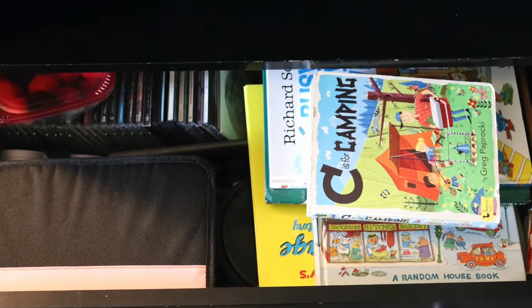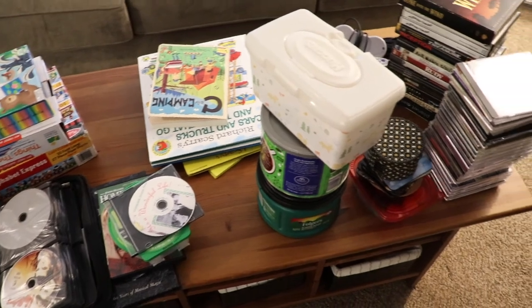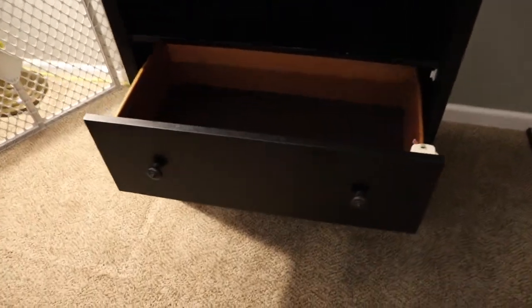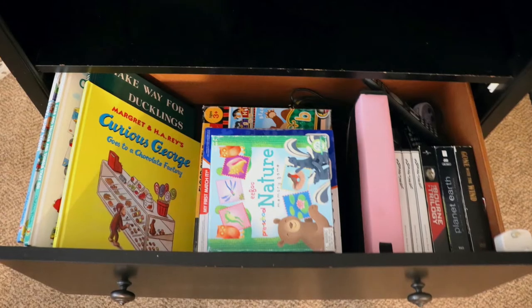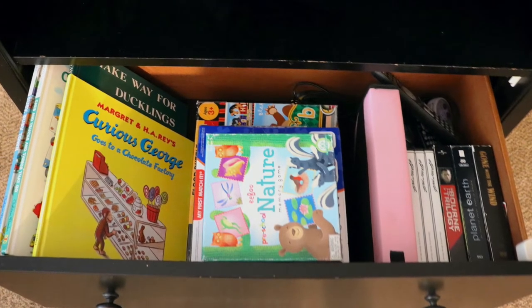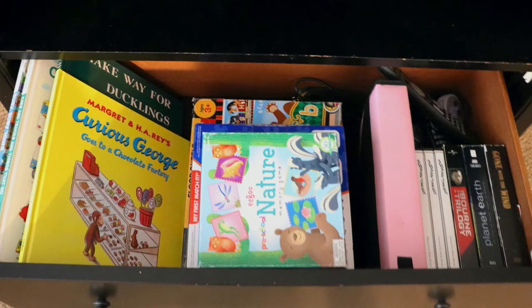Drawers have been great for us. We have this entertainment center that has two drawers in it, and both drawers have child locks on them. The top drawer has stuff that is for the kids but things I don't want them to access all the time, so that drawer has been perfect for hiding those things away. We're still in an age where book pages get ripped, so some of our nicer books I put in there and just pull them out as we read them, then store them back away.